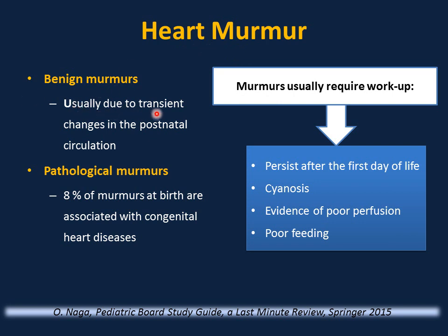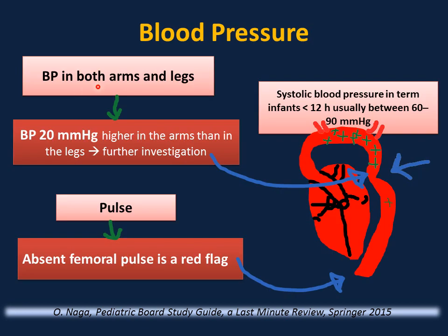It is common to hear a heart murmur after birth — usually benign due to transient changes in postnatal circulation, such as a closing ductus. Only 8% of murmurs at birth are associated with congenital heart disease. Workup or echocardiogram is needed if the murmur persists after the first day of life, is associated with cyanosis, or there is evidence of poor perfusion or poor feeding. Measure blood pressure in both arms and legs: if blood pressure is 20 mmHg or more higher in the arms than the legs, further investigation is warranted. Absent femoral pulses are a red flag for coarctation of the aorta.